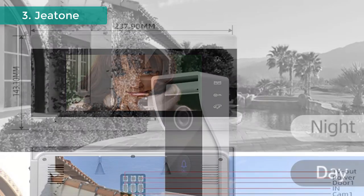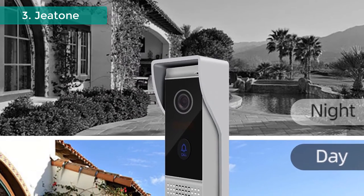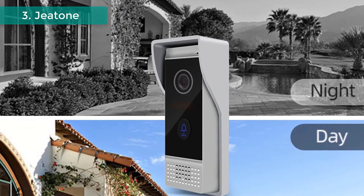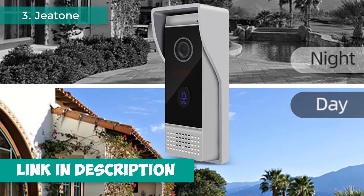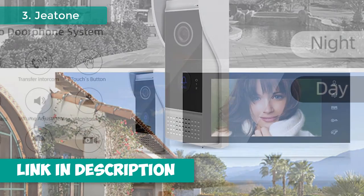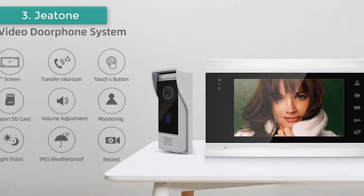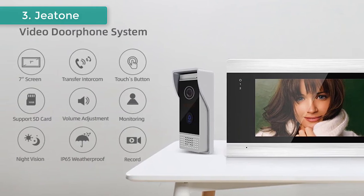Features a 720p camera sensor with 110-degree view angle, powered by the indoor monitor supply. The aluminum alloy panel is IP65 weatherproof. The monitor supports connecting up to six indoor monitors, two locks, two call panels, and two surveillance cameras. This item is hands-free and supports dual-way communication.